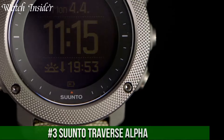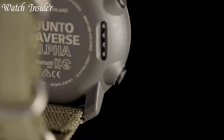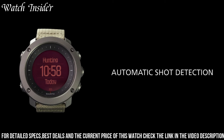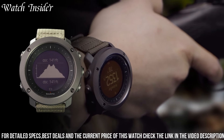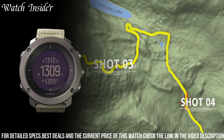Number 3. Suunto Traverse Alpha — a rugged and reliable GPS watch designed for outdoor enthusiasts and adventure seekers. With advanced GPS/GLONASS navigation, the watch can track your location and help you find your way in even the most challenging environments. It also features a barometer, altimeter, and compass to give you real-time information about your surroundings.